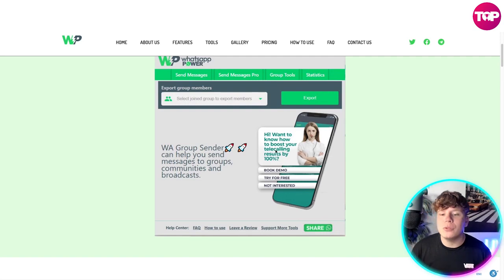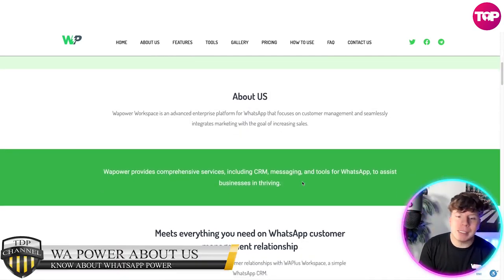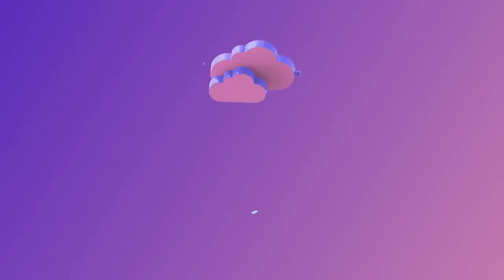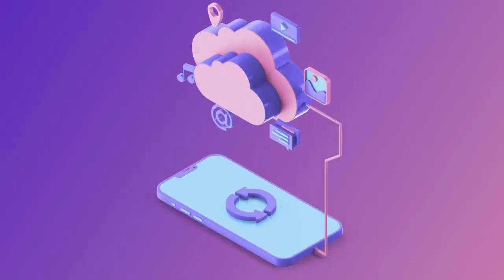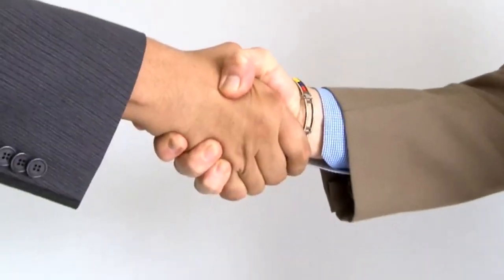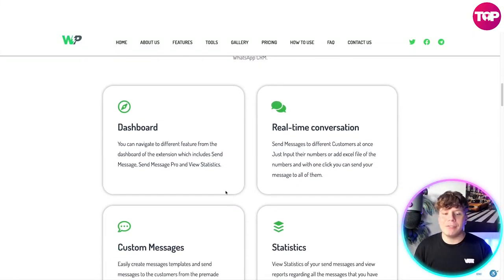Look how user-friendly this is. WhatsApp Power Workspace is an advanced enterprise platform of WhatsApp Power that focuses on customer management, seamlessly integrating marketing with the goal of increasing sales. The comprehensive services include CRM, messaging tools, and WhatsApp tools to assist businesses in thriving. It meets everything you need for WhatsApp customer management. You can easily build excellent customer relationships with WhatsApp Power Workspace, a simple WhatsApp CRM.